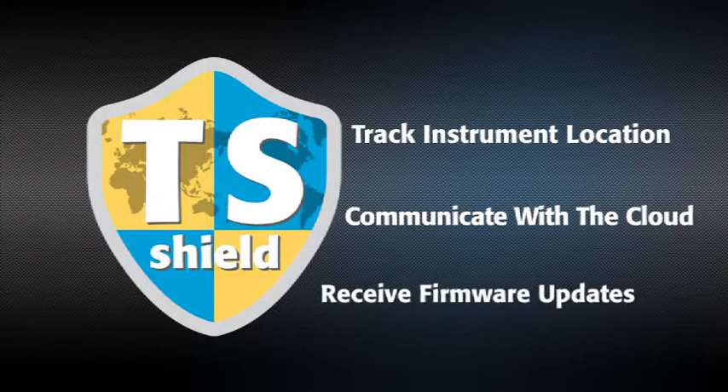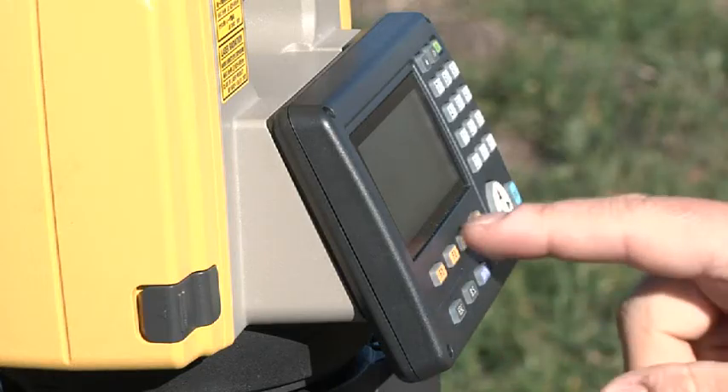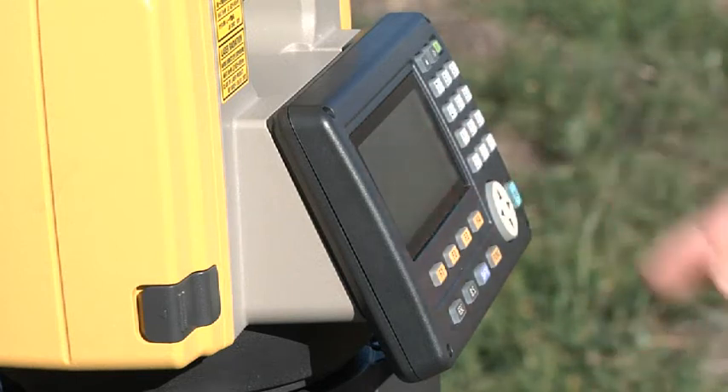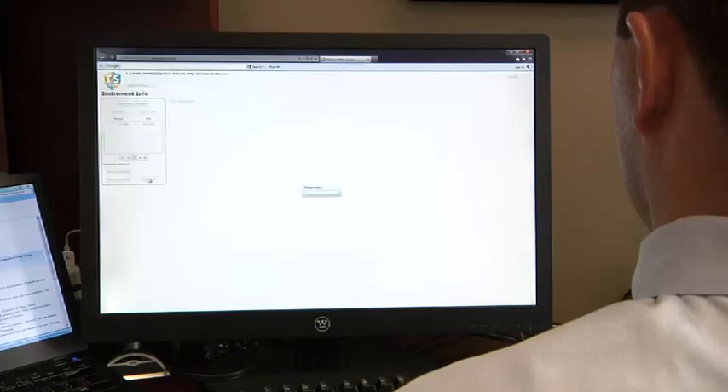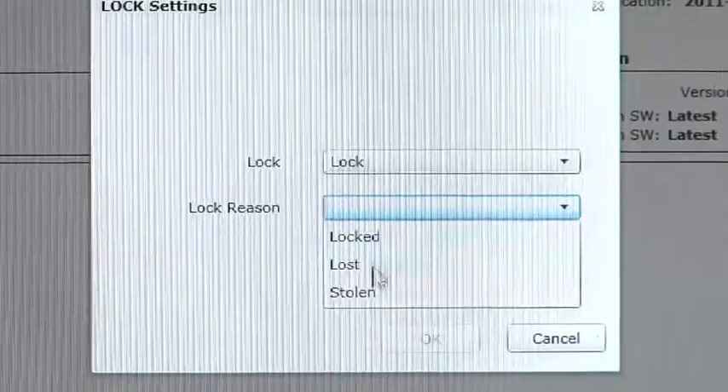If firmware updates become available, you'll be prompted to perform an online update so your instrument is always performing at its best. And if your ES is ever lost or stolen, you can send a coded signal to the instrument and disable it anywhere in the world.